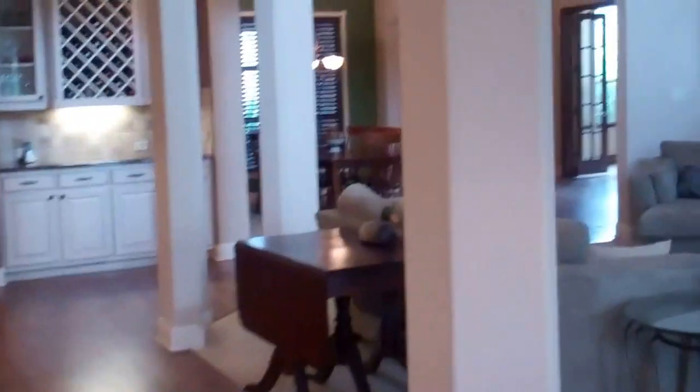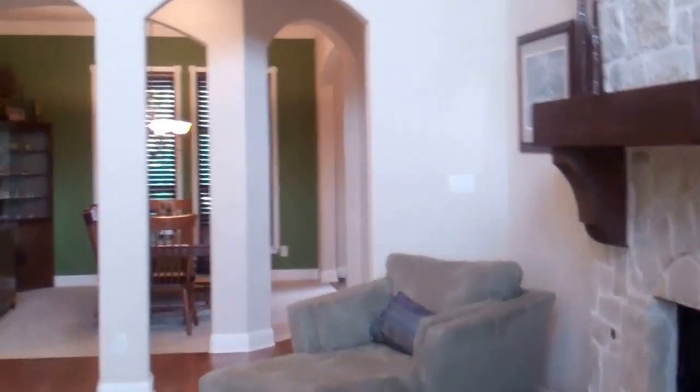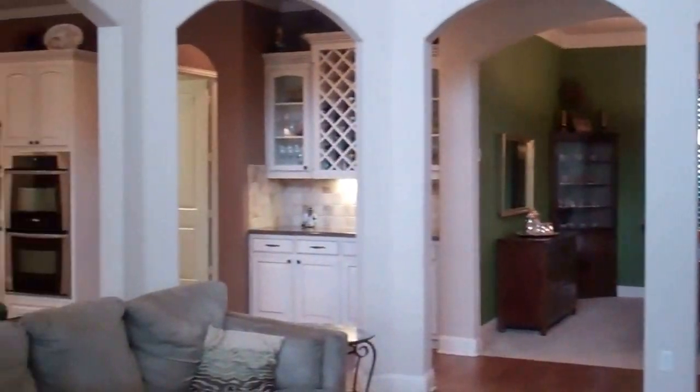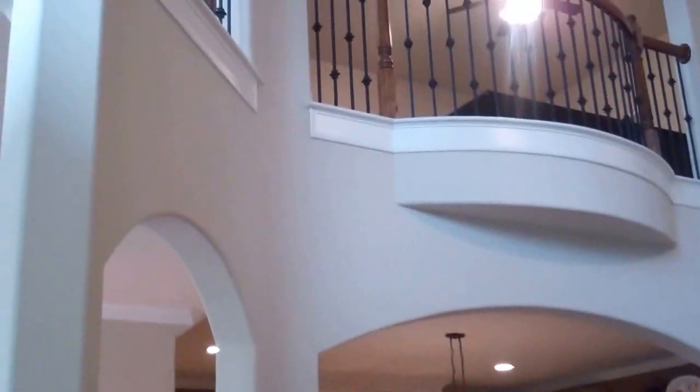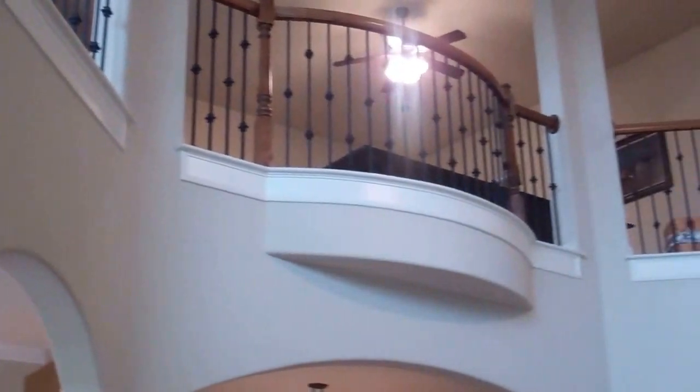And here is that second staircase that we'll come down at the end. I'm going to pan back so you can really take a great view of this floor plan — isn't it fantastic? And then we can look up into the game and bar area — it's absolutely beautiful.